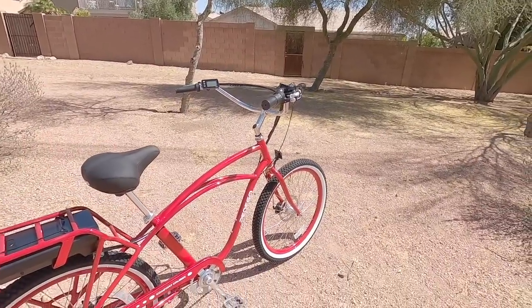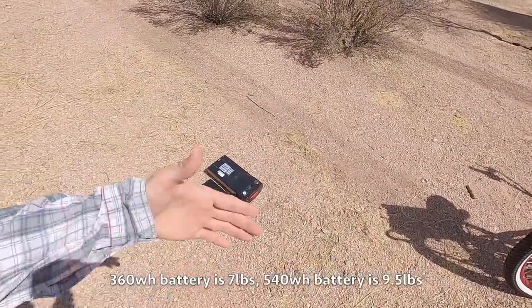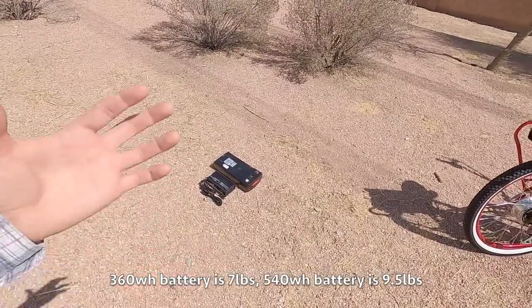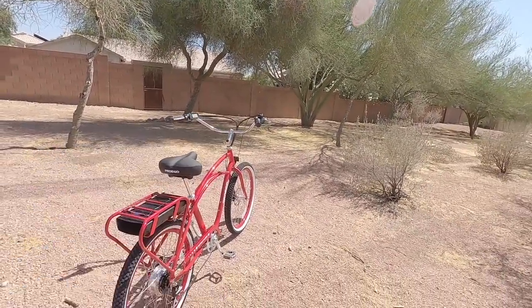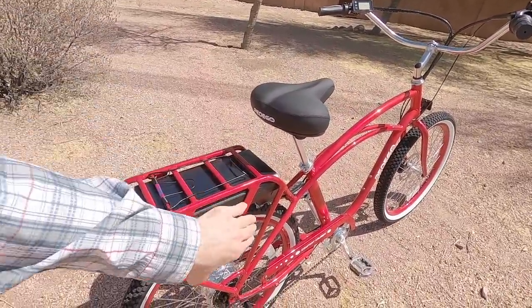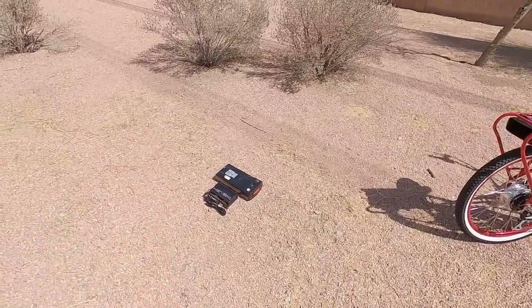I measured the weight — 58.9 pounds with the 36-volt, 10 amp-hour battery. You can upgrade to 36-volt 15 amp-hours for 540 watt-hours of capacity, especially if you're someone who's a bit larger, using the throttle a lot, or want to go for longer distances — maybe with optional bags or panniers. It's nice to have the extra juice and it's only $300 for that.